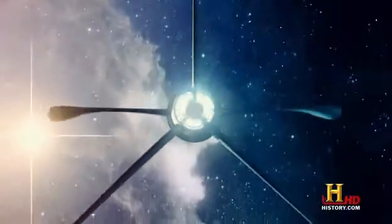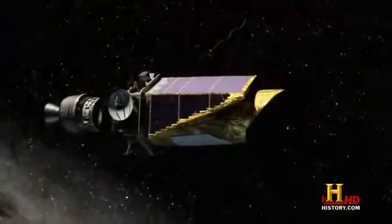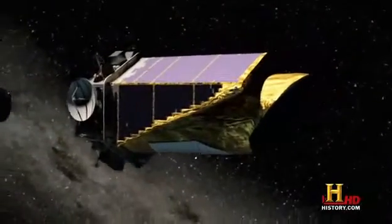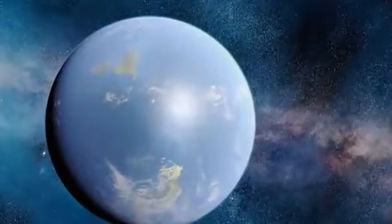As rocket technology advances, the gates of deep space are swinging open to exploration. All we need is a destination. One space probe is right now scanning the heavens for that destination: a new Earth and possibly a new form of life.